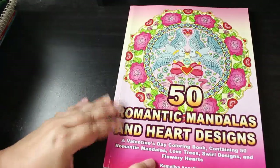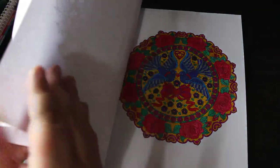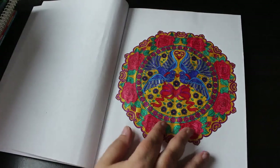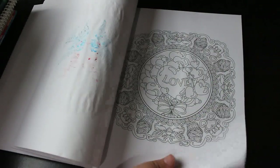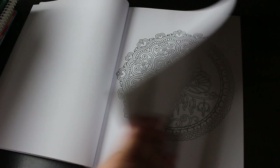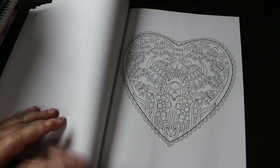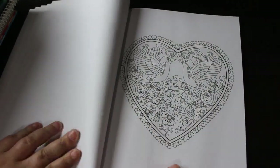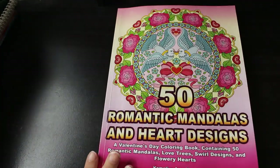Next is 50 Romantic Mandalas and Heart Designs. I've done the first one with glitter gel pens and I quite like it — done this year. There are more really nice ones: one with bleeding heart flowers, and some others. She's put out so many books and they are lovely. That's the end of Camellia Angel Cove — now we move on to Selina Fennec.